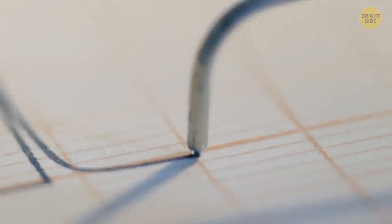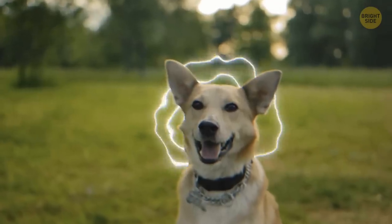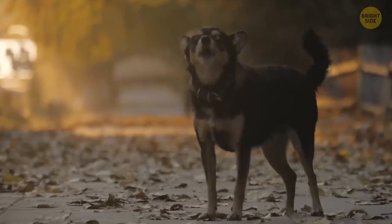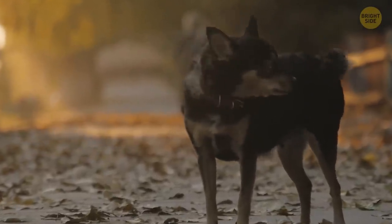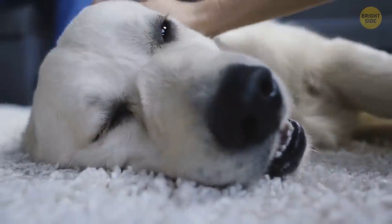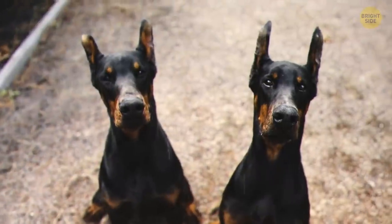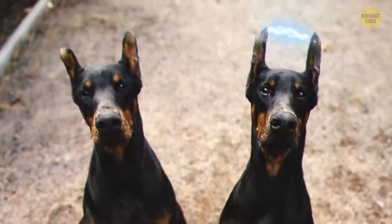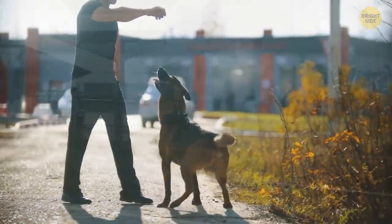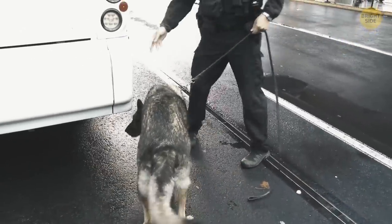Dogs can sense storms and thunder too. They feel changes in the air pressure in the atmosphere, and they have a way better sense of hearing and smell than humans. When a storm is approaching, you can spot certain things in their behavior — they may become more restless or clingy, pant excessively or pace back and forth, and try to hide in a safe place. This is because dogs can feel the static electricity that builds up in the air before a storm, and they may become anxious or frightened by the loud noises and bright flashes of lightning. There were stories that dogs can predict earthquakes too, but there's no firm evidence of that. Dogs are our heroes even without that.